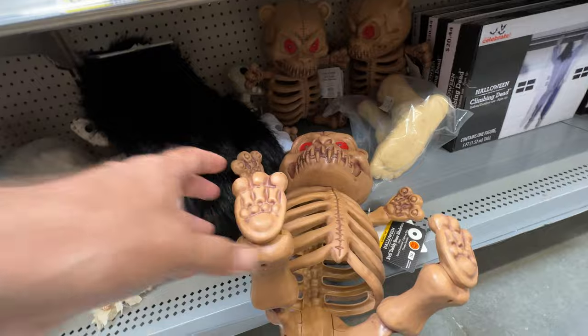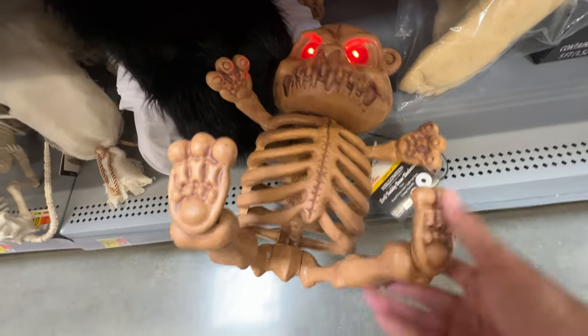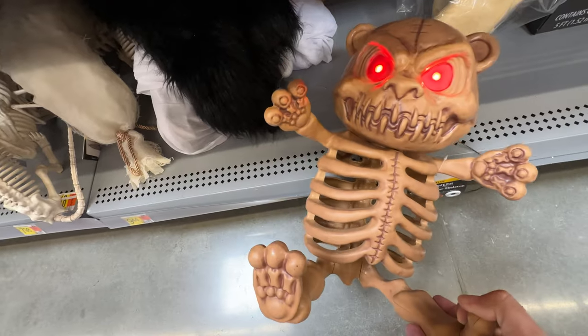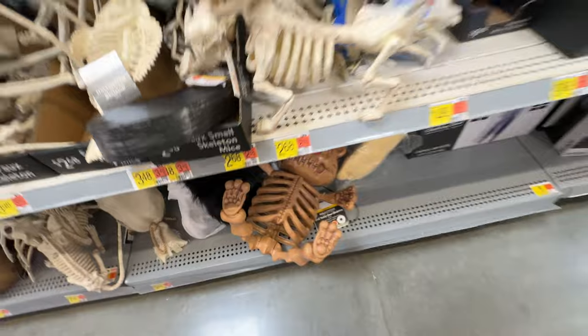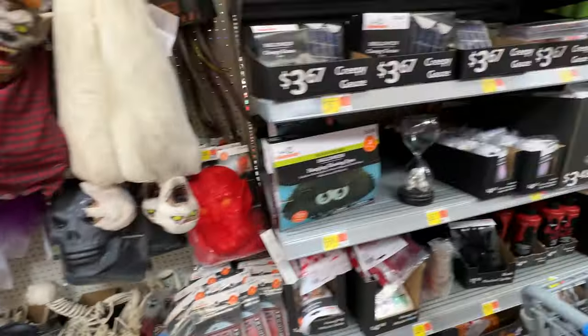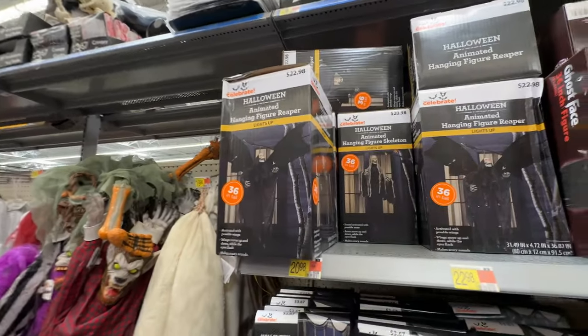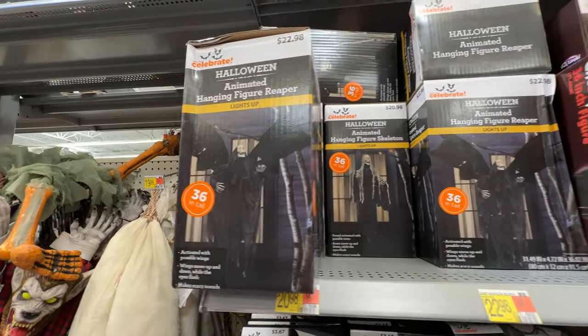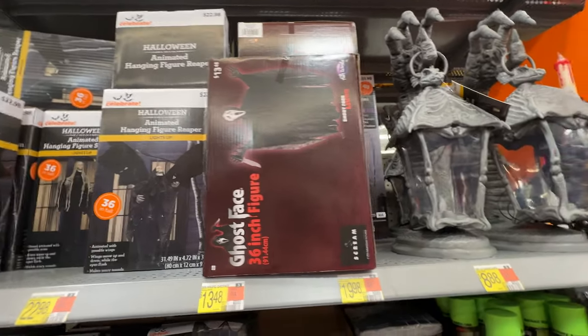We've got a crazy-looking, what is this, a teddy bear over here? Of course, they had to use that standard come-play-with-me line that just completely ruins the prop. I've complained about it before. I think it is grossly overused. Come-play-with-me is not even scary anymore.